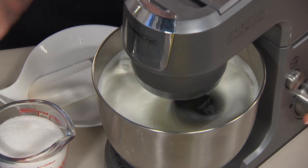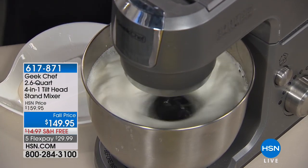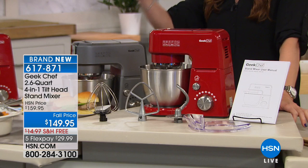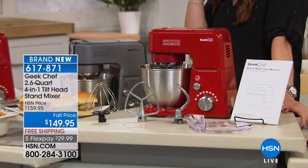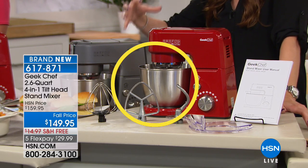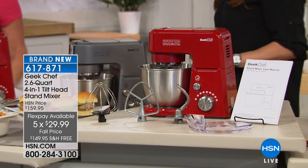Welcome into the HSN Kitchen, everybody. You are here for the official launch of Geek Chef. We're really excited about this launch. They take things that we use in the kitchen and quite simply make them easier to use. What you are looking at is a 4-in-1 Tilt Head Stand Mixer. Don't turn the channel — this one is a compact design that is going to give you so much power. We're launching it today at $10 off, in silver or red, and also doing free shipping and handling.